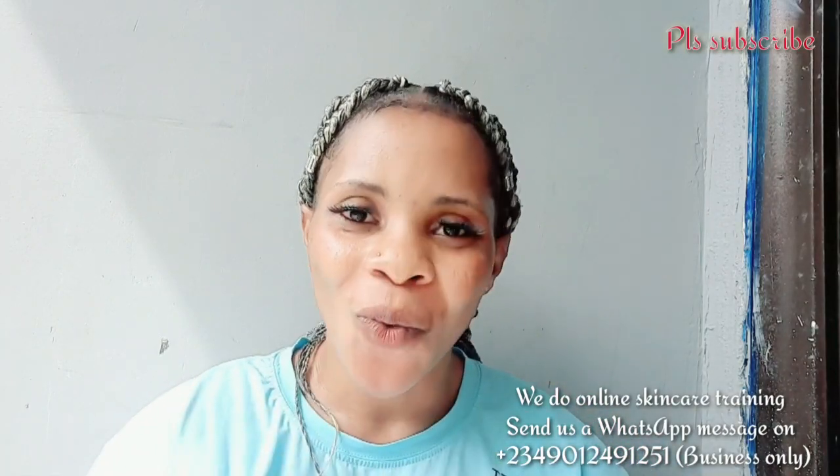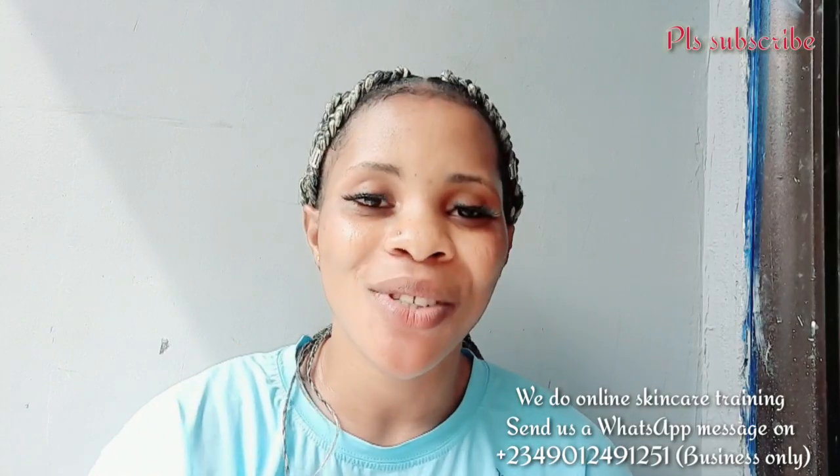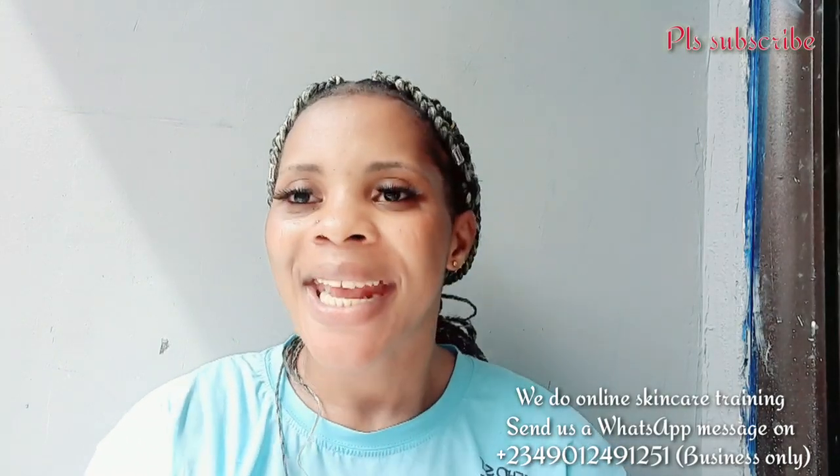If you love this video and you love what I post every day, please click the subscribe button and subscribe. Give this video a thumbs up, like it, and share it with your family and friends. Bring your family and friends to subscribe to this channel so we can grow together. I'll see you in my next video — bye!